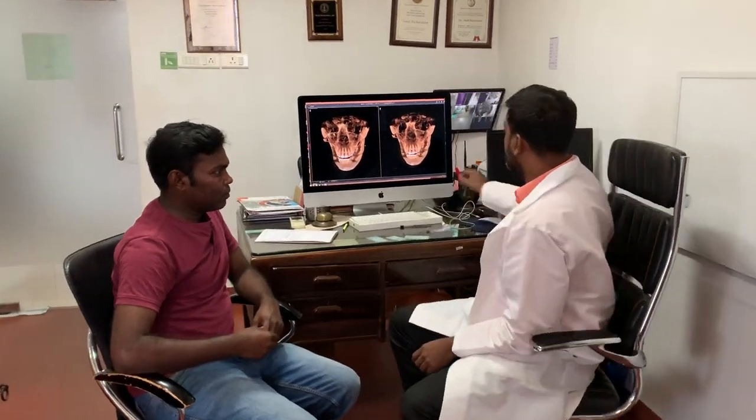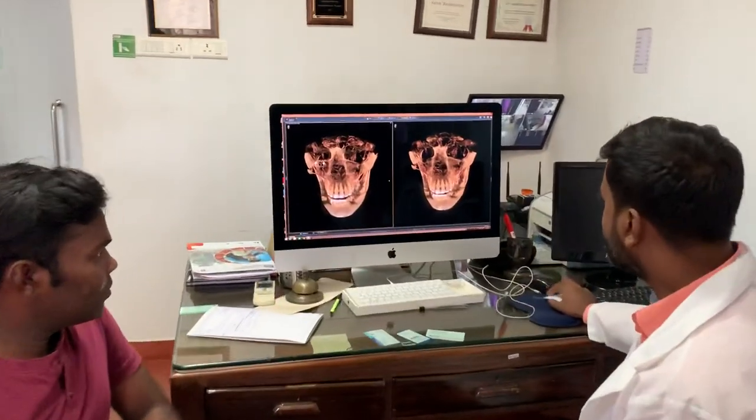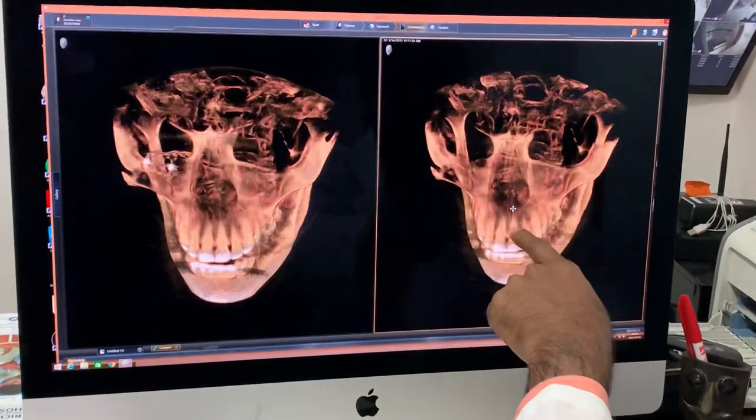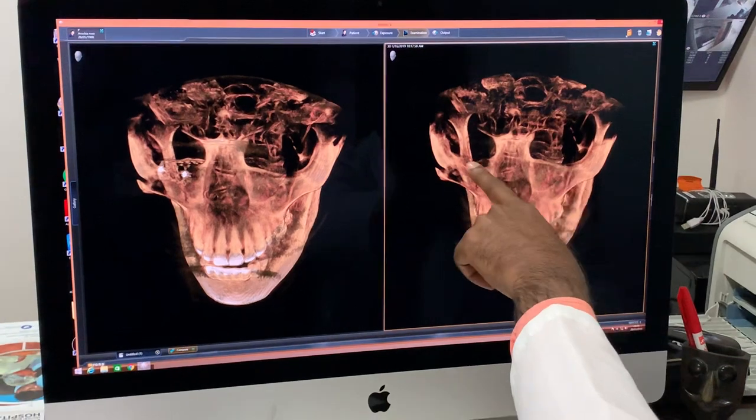He went to some other hospitals nearby. Some advised him no surgery and some told him he would have got a lot of scars. Now when he came to us, this was the CT scan originally. You can see the fracture on the side here, and you see the orbital rim — there is no orbital rim.